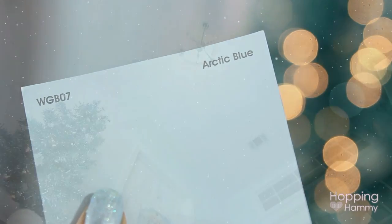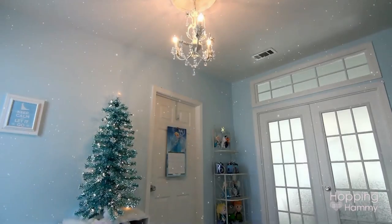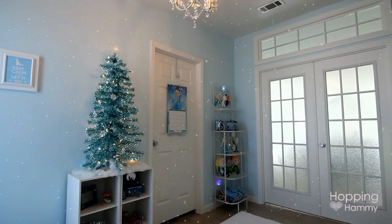The paint color is called Arctic Blue and it's made by Glidden, if any of you guys are interested in getting something similar. We also have some glitter paint on the ceiling which doesn't necessarily show up that well on video, but it's so pretty in real life and it really adds to the glittery snowy effect in here.